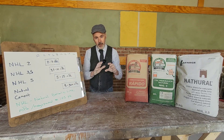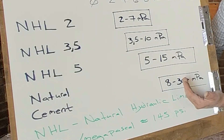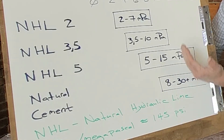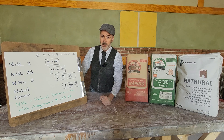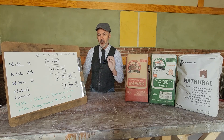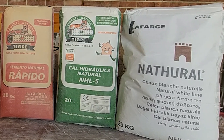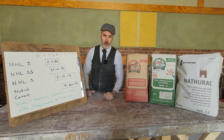One thing to point out is that these ranges are overlapping. So it's possible to have an NHL 5 binder with the same compressive strength as an NHL 2 binder. These are basically just general ranges. If you need to know specifically what the particular binder you're using provides, that information is available in a technical data sheet from the manufacturer or distributor of that material.